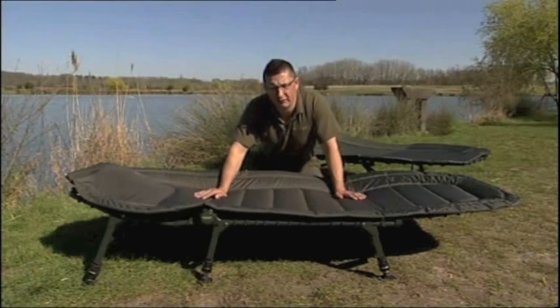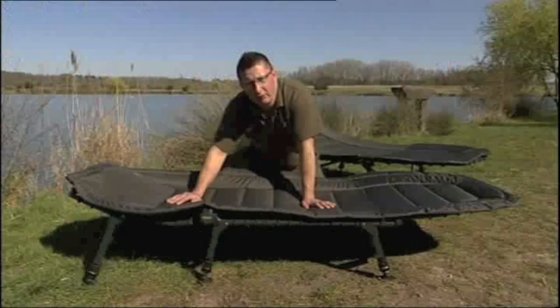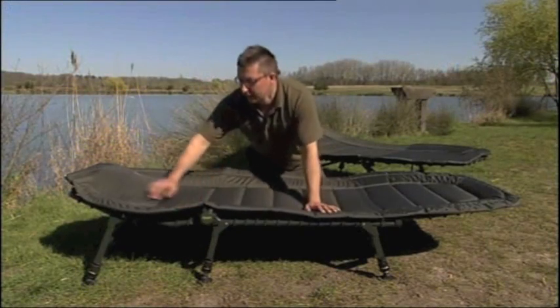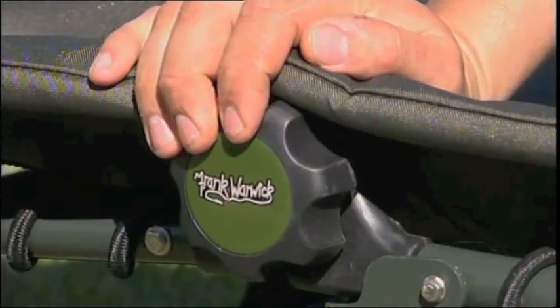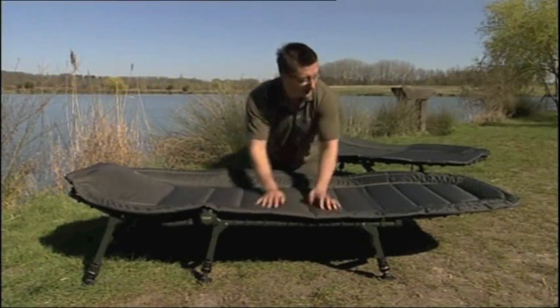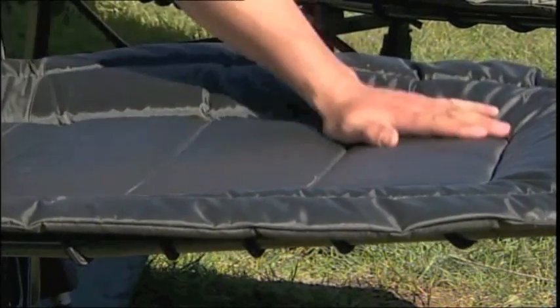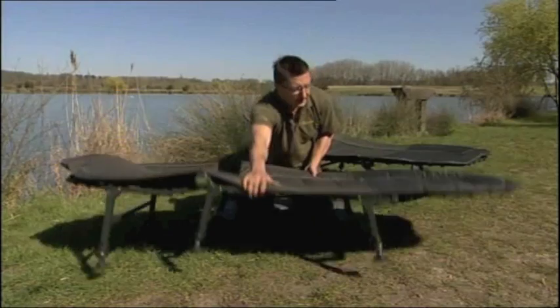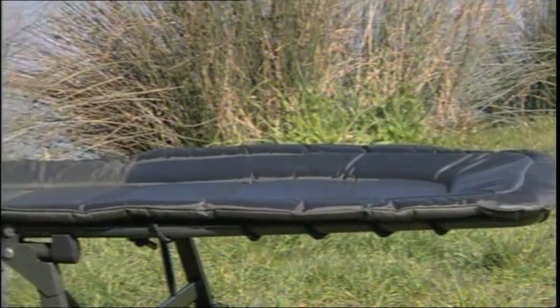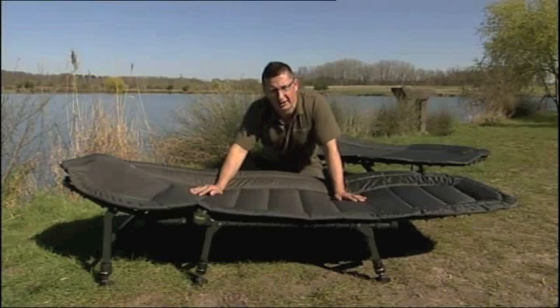These are the bedchairs available from Tracker. The three leg version has an integrated pillow, very hard wearing material, padding all around the outside so you don't rub against the ratchet in the night, and it's extremely low to the ground with a nylon front you can wash straight off. There's a two leg version as well which is slightly heavier and doesn't have the pillow, but that's reflected in a cheaper price. All three bedchairs represent excellent value for money.